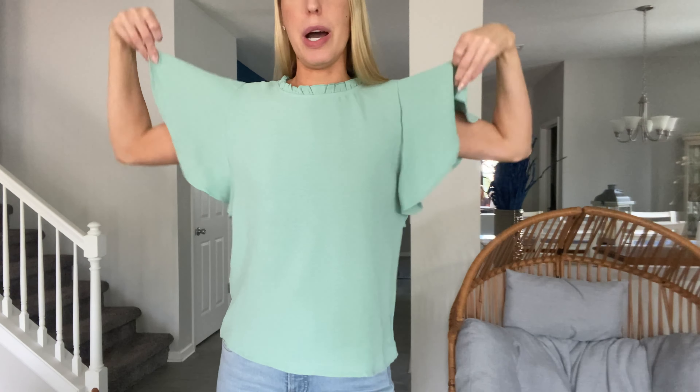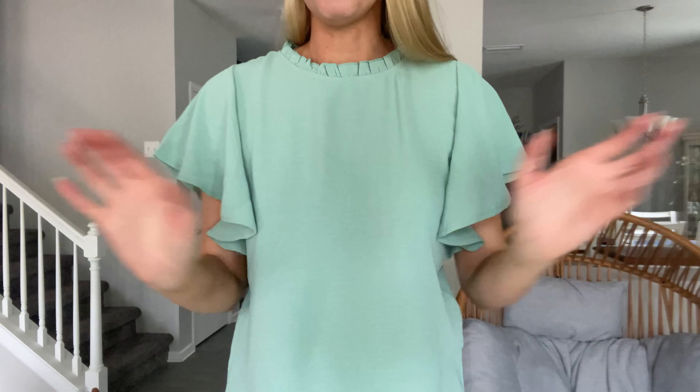Hey there beautiful friends, it is Kervis Say here showing you this absolutely gorgeous top for spring. I love these wide fluttery sleeves — they kind of make me feel like a birdie or butterfly, but they're really cute. Very open, very freeing. The shirt is loose, and I love that. There are little frills along the neckline here.